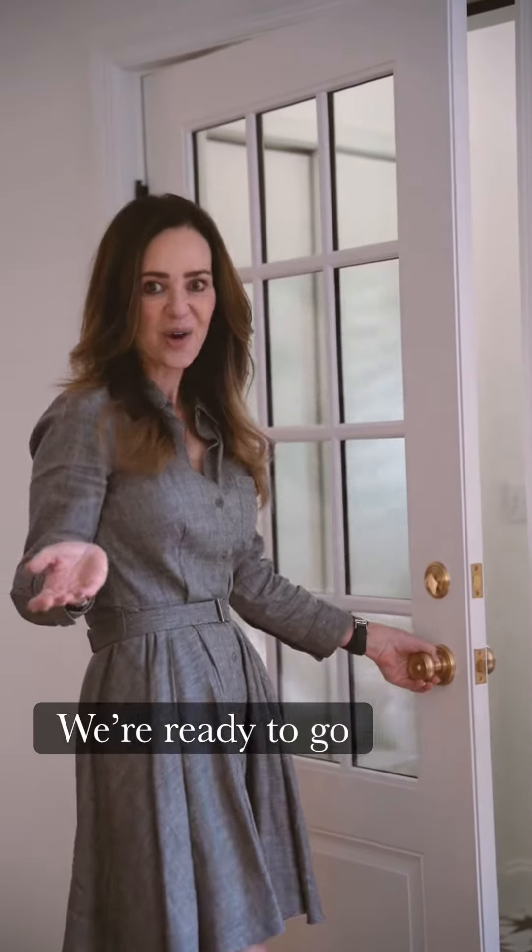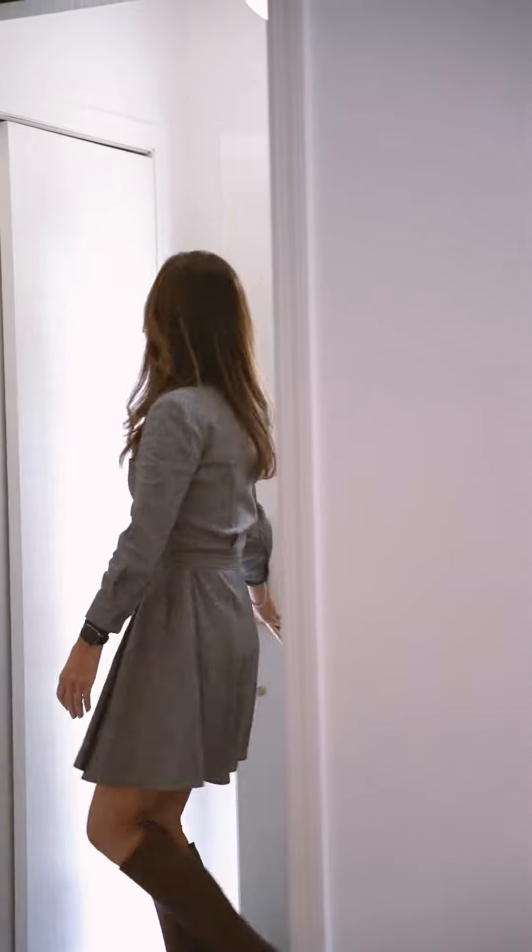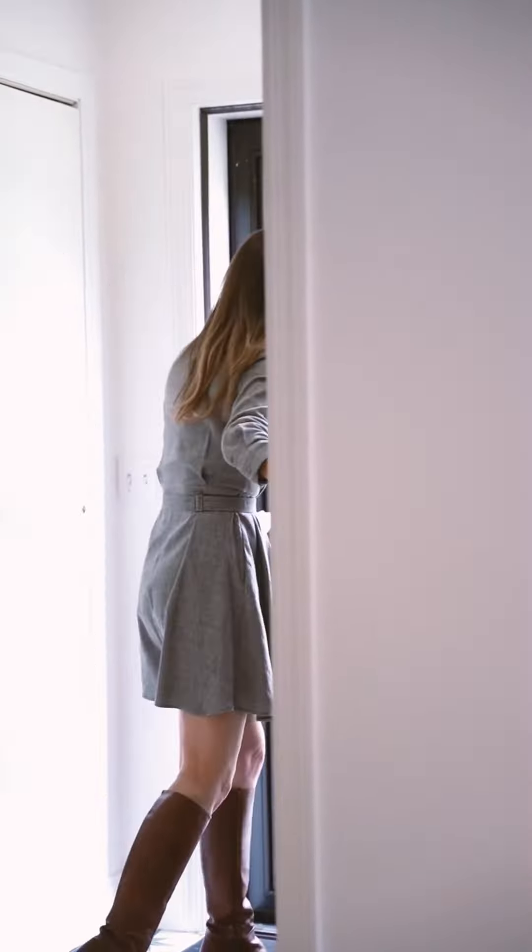Why don't you get ready to go? Welcome. Oh, hi!